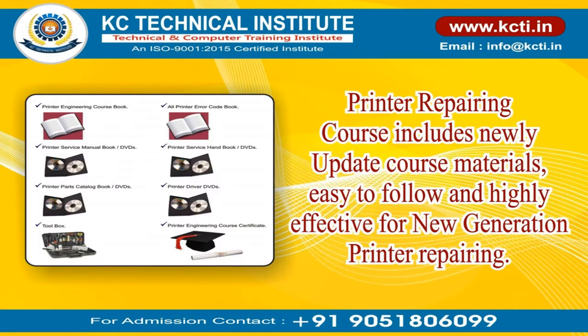Hostel facility is available for outstation students. The Printer Repairing Course includes newly updated course materials that are easy to follow and highly effective for new generation printer repairing.